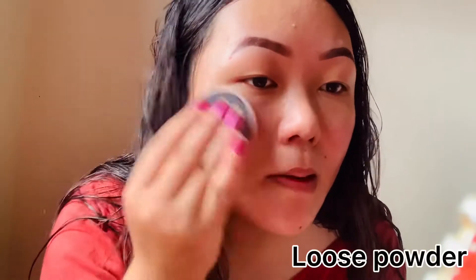I will apply a loose powder layer all over the face. I will use the powder and face color to set the look.